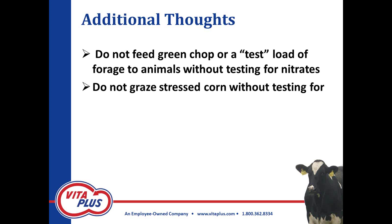Every year we hear of people turning cows — maybe beef cows — out to graze stressed corn silage without testing for nitrates, or they green-chop and go in a little later and find all the animals are dead. I've heard of two instances this year. Don't do it. If you're going to try it, make sure you test for nitrates. Also caution — if you're going to do that test load to try to determine moisture, be careful about feeding that as well.